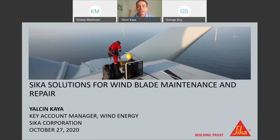Thank you, Josh. This is Yelchin Kaya with CECA Corporation. My job at CECA is to take care of the wind energy business, including the blade manufacturing industry and the aftermarket of the wind blade here in the US. I'm based out of California.